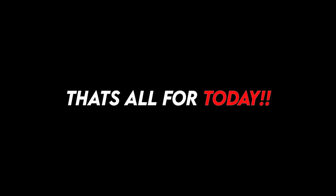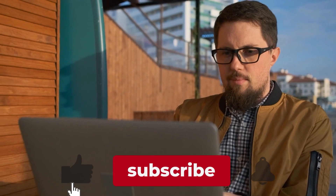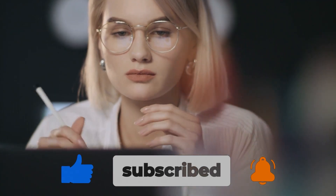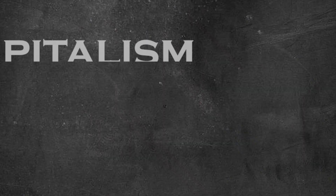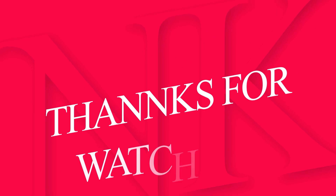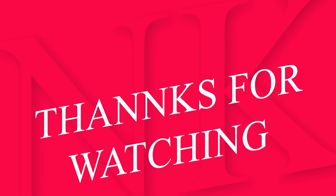That is it for today. I hope you liked this video. For more updates on this topic, like the video and subscribe to the channel. Your support will allow us to grow and create the most specialized content to understand the future of the world. Remember, capitalism is about creating value, not money. See you all soon with more interesting information. See you!